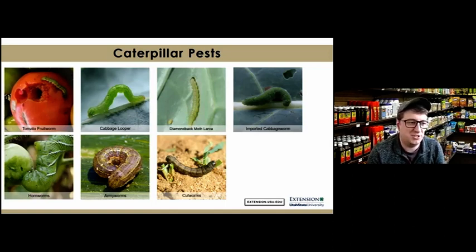Some common caterpillar pests we see include the tomato fruitworm, more commonly called the corn earworm; cabbage loopers; diamondback moths; and imported cabbage worms, which are very common on brassica crops like broccoli, cauliflower, and kale. There are also different hornworm species — the big green ones that attack tomato crops — and several armyworm and cutworm species, which have a wide host range across vegetable crops and related weed species.